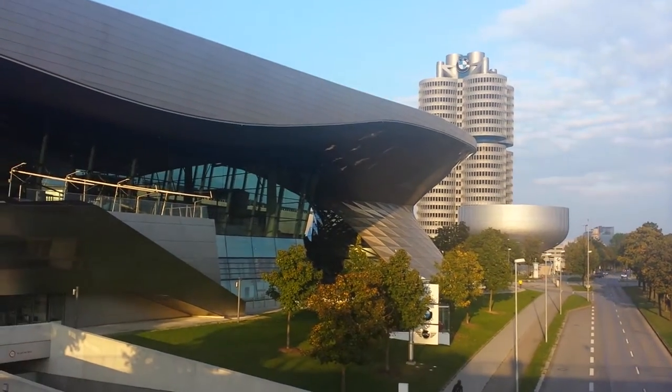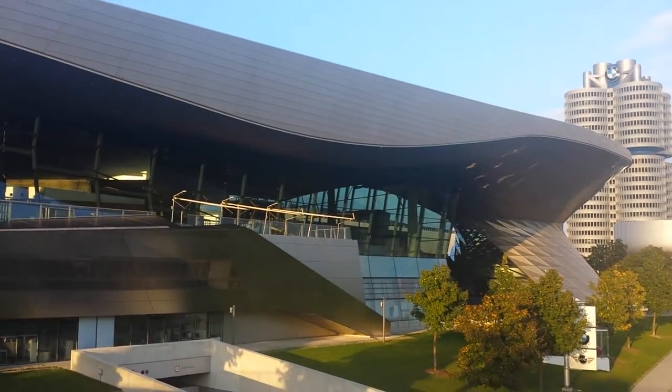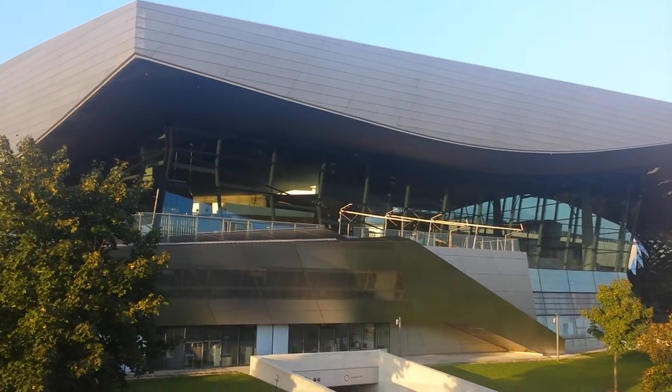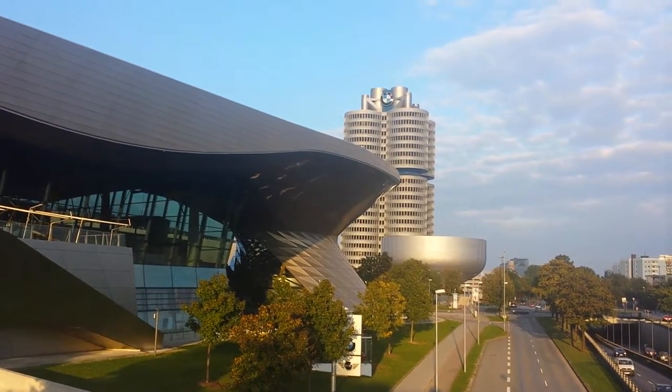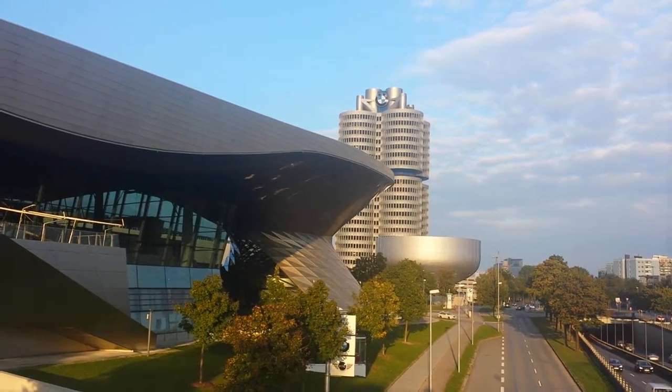Alright, so we just toured inside this museum and it was fantastic! Fantastic! Auf Wiedersehen zu Munich!